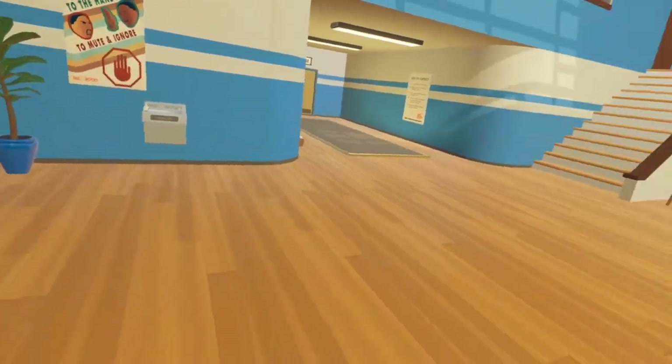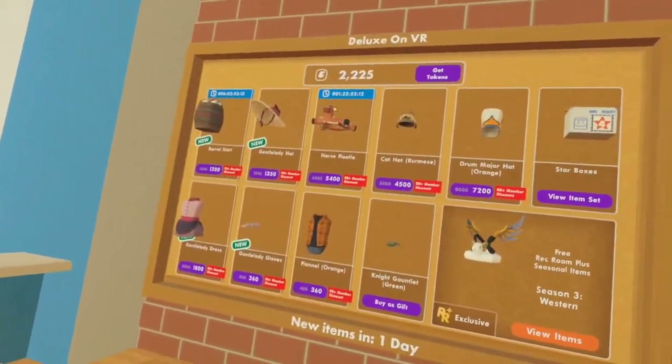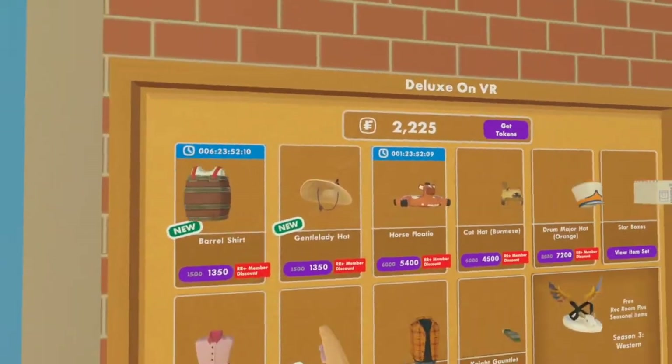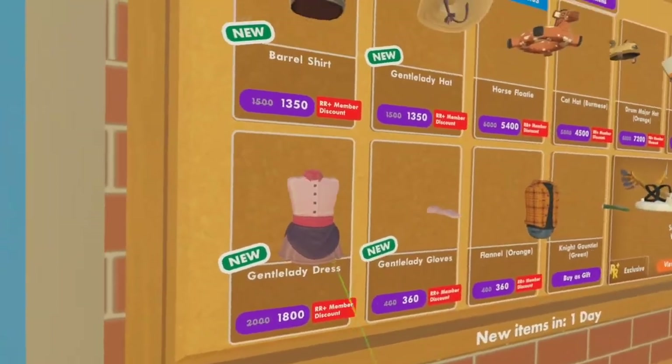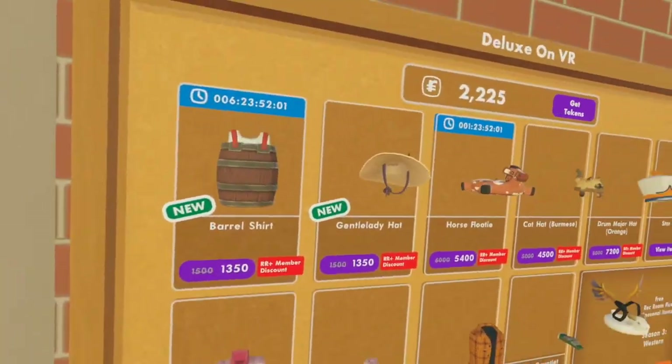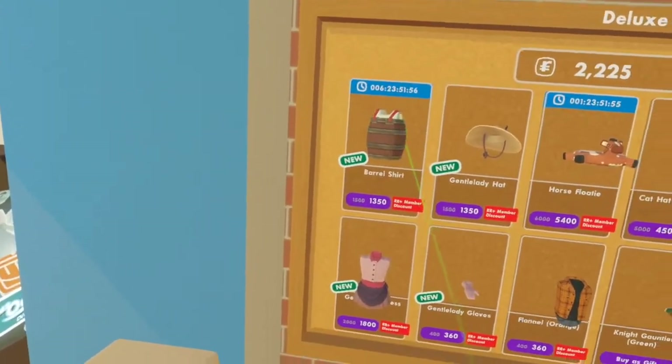But now we're going to head over to the rack center and see what's new there. Okay, here we are. I'm turning around, but I think I've already seen a few new things there. The barrel shirt! I remember this from the leaks we did. Okay, so we have the gentle lady dress, the gentle lady gloves, and the gentle lady hat — full set for that. And then the barrel shirt.